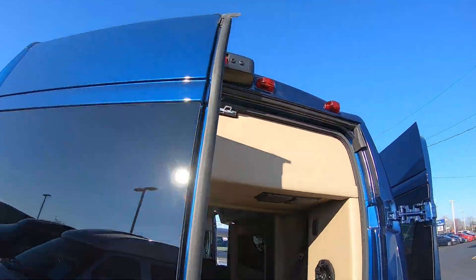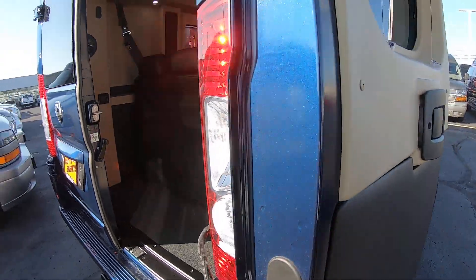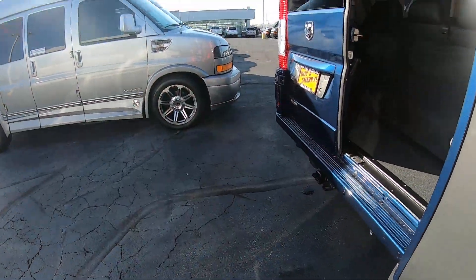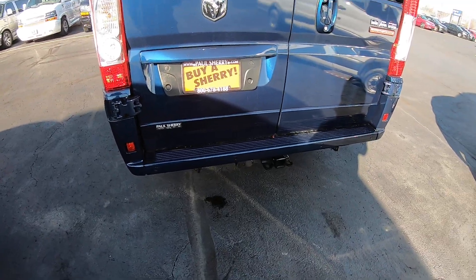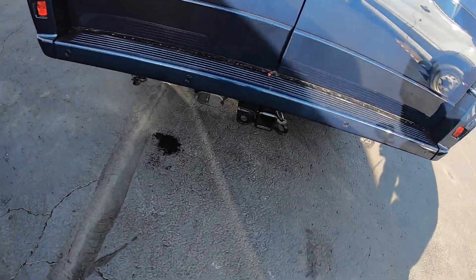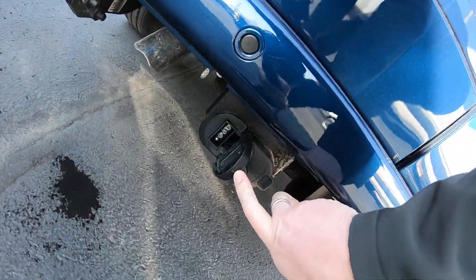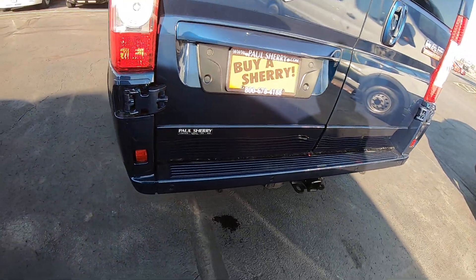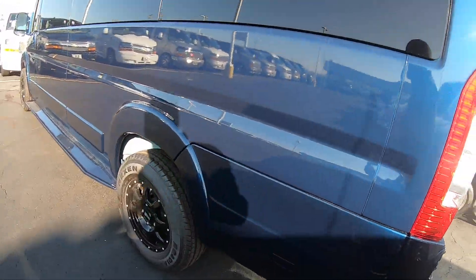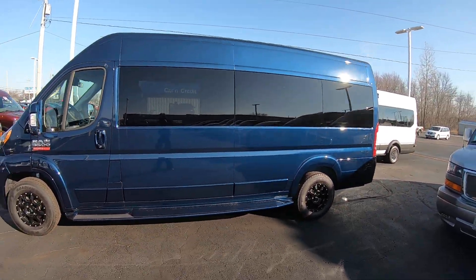This does have a reverse camera up here in the middle. It's actually a digital rear view mirror, which I'll show you in a little bit. It does have a hitch on the back with four-flat and seven-round wiring. It also has reverse sensors. Beautiful van.